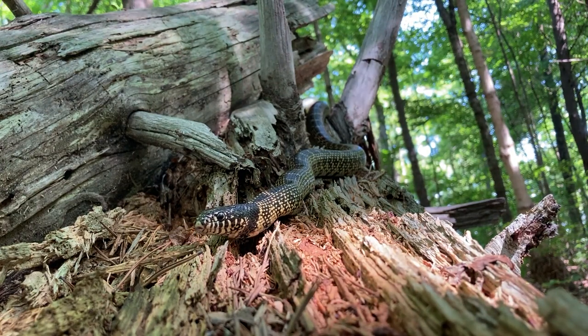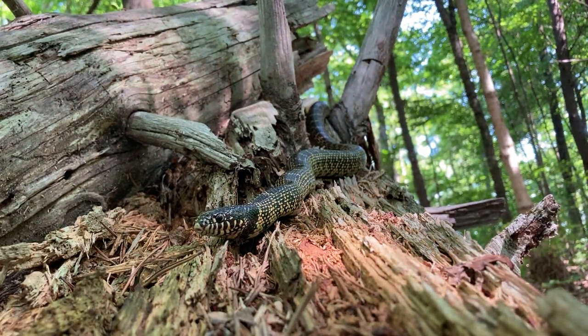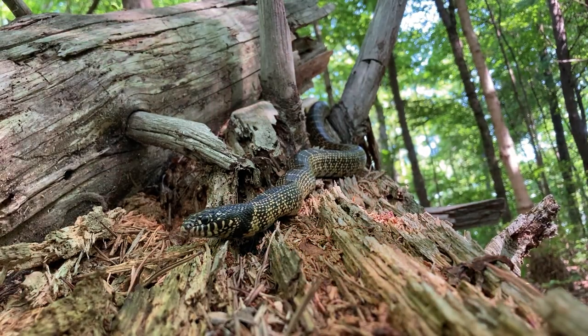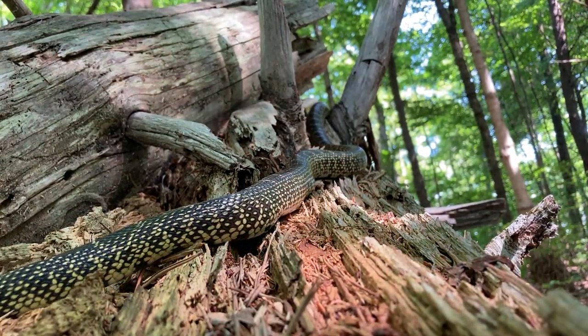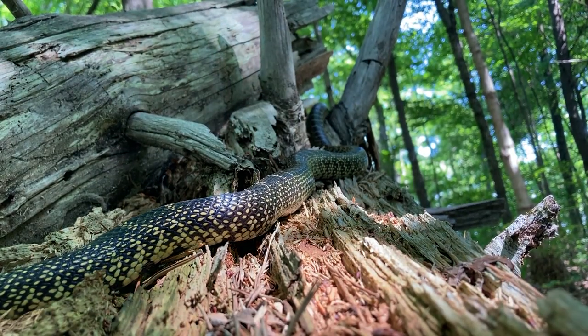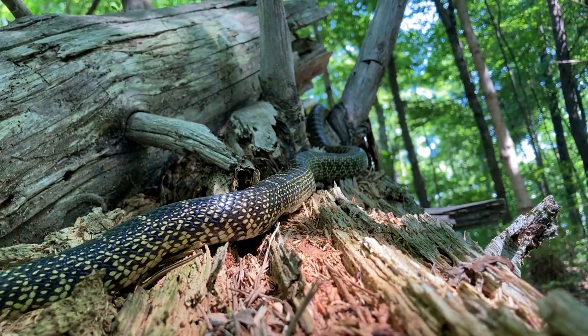They range across the eastern United States, ending north around the New Jersey area. They enjoy hardwood and pine forests, bottomlands and swamps. You can find them hiding in rock crevices, old burrows, tree holes, root piles and so many other places. If it's dark and cozy, they'll eat it up.